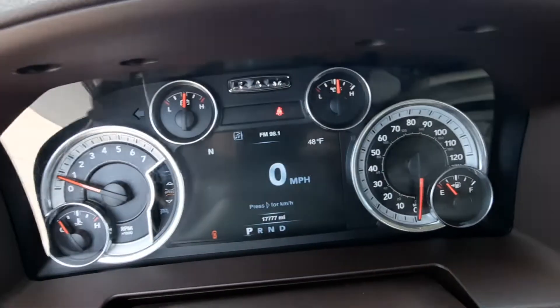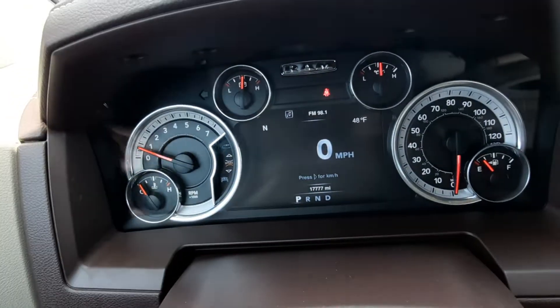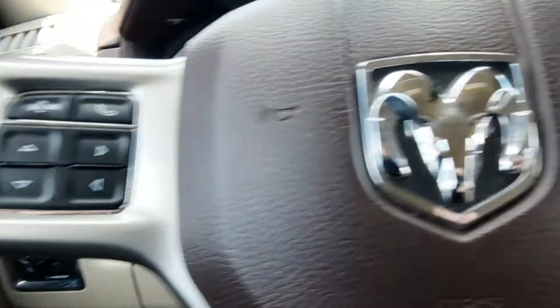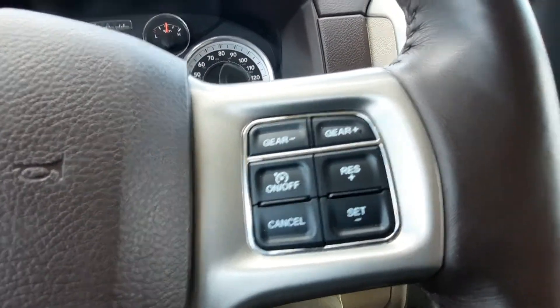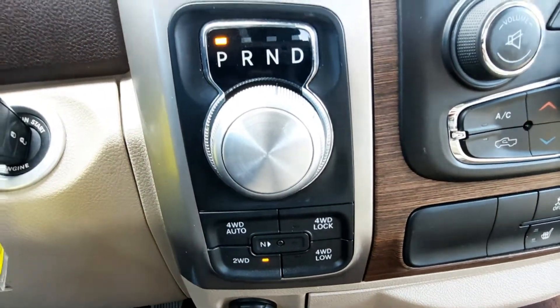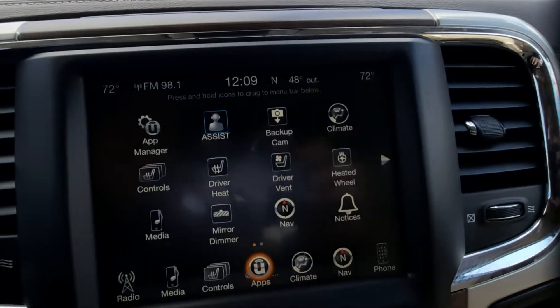This one's got a bit over 17,700 miles on it. It has menu controls, cruise control, four-wheel drive options, and a center stack.